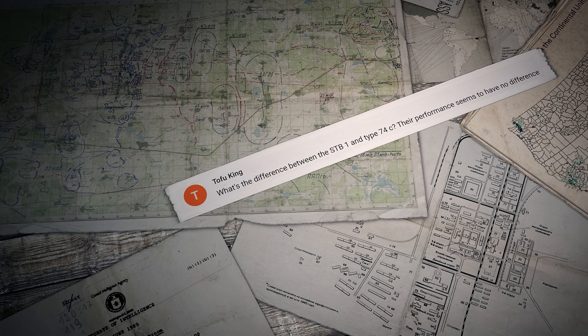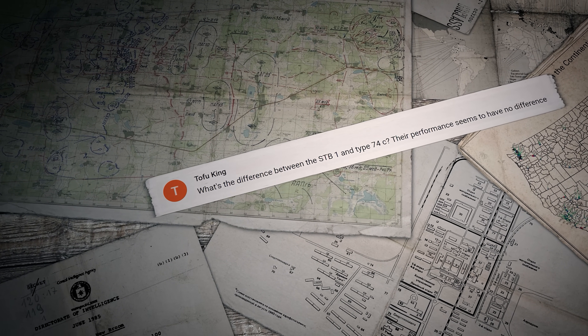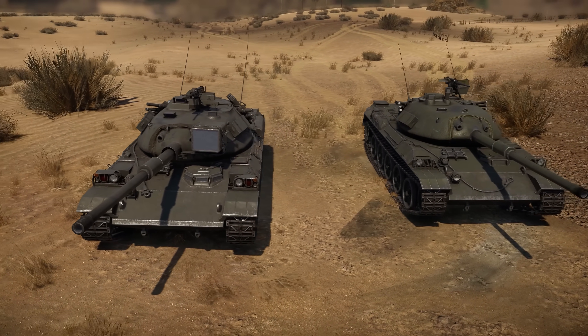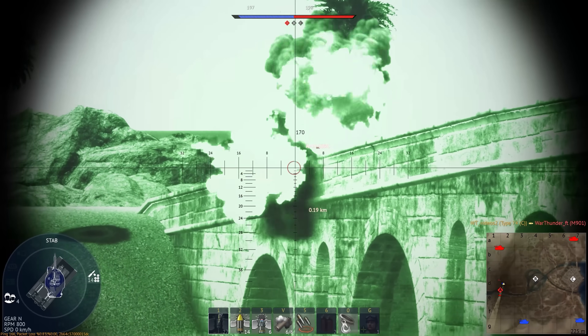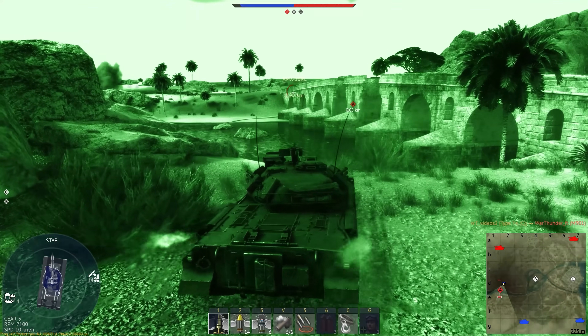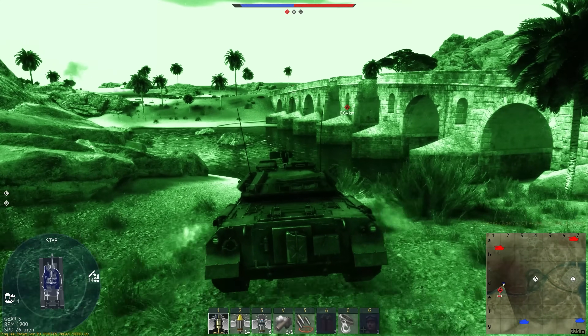The first question was sent by a player called Tofu King: What's the difference between the STB-1 and Type 74C? There's little difference. The commander and the gunner of the Type 74 can use the night vision device, and its ammo pool has HEATFS rounds.